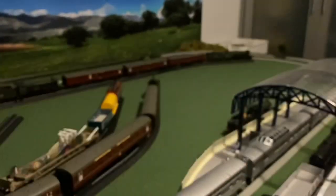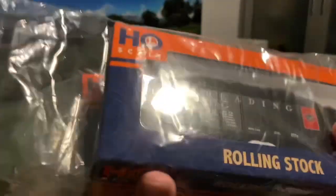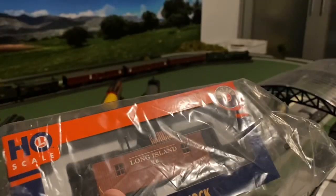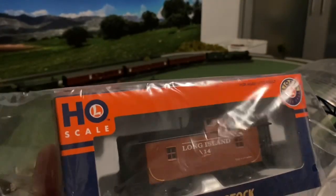He also gave me these two, which are HO scale from Lionel — a Reading hopper car and a Long Island caboose. He knows I really love these two road names, so yeah, he got me a little bit of road names.